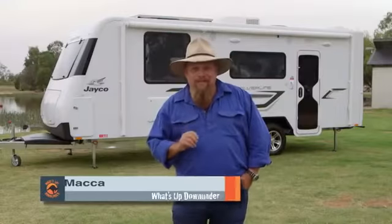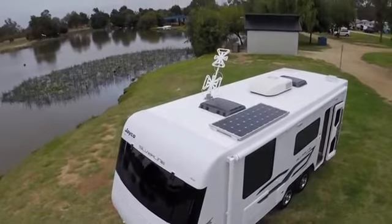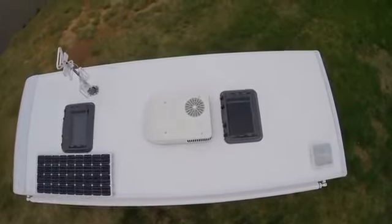And outside, the attention to detail continues. Up top there, that's a 12-volt boosted aerial, so Ange can sit inside, watch the telly — perfect reception. And a 150-watt solar system — that's not bad, not bad at all.